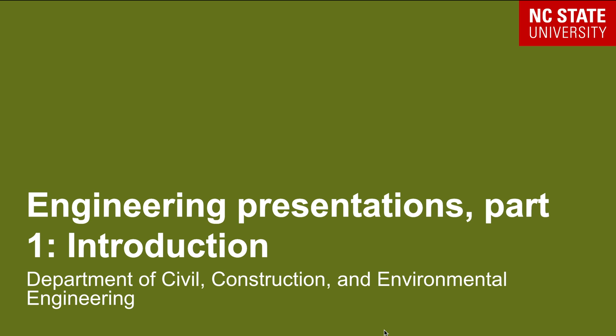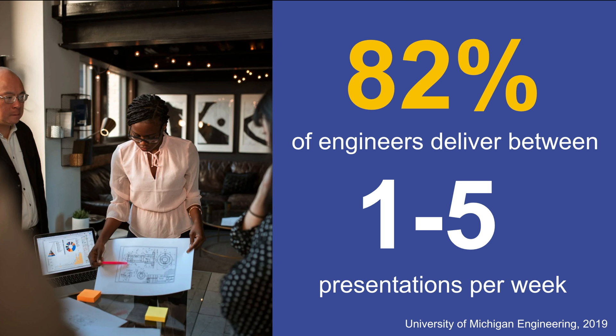Welcome to our series on engineering presentations. This series will show you how to approach preparing for a presentation for coursework or in your future engineering position. Did you know that a recent survey from the University of Michigan found that 82% of engineers report giving between 1 and 5 presentations per week in their workplace?